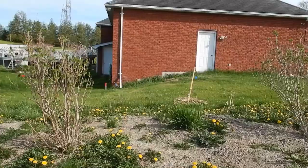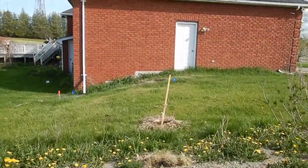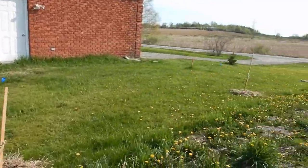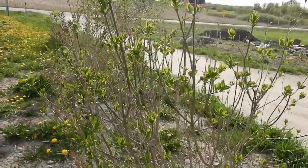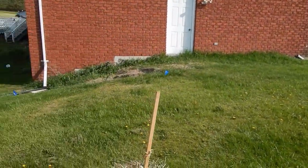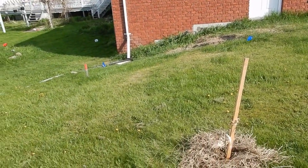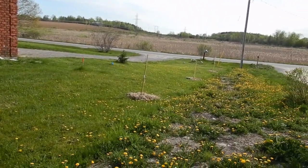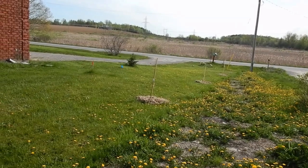So across here we planted four fruit trees behind these other bushes that have been donated by the Brinkmans in their remodeling projects. Lots of new life! We have a pear tree and an apple tree — there's a pair of pears and a pair of apples.